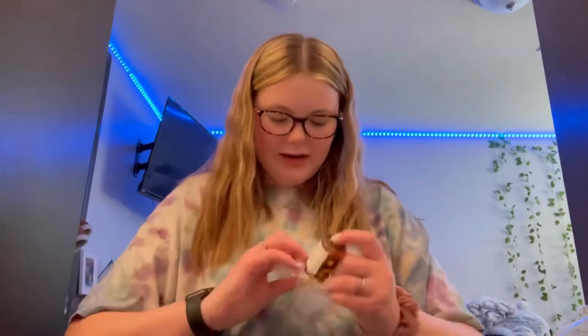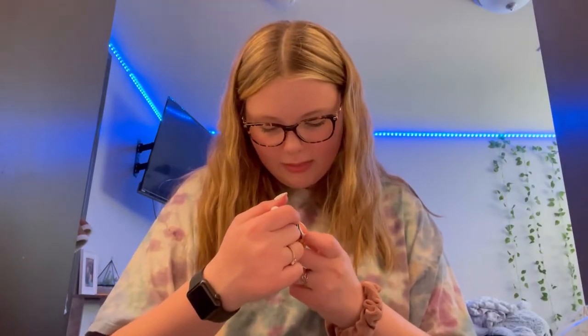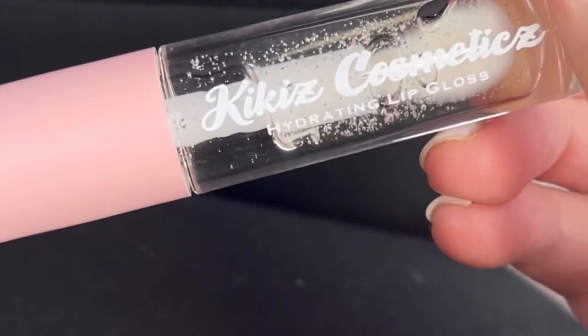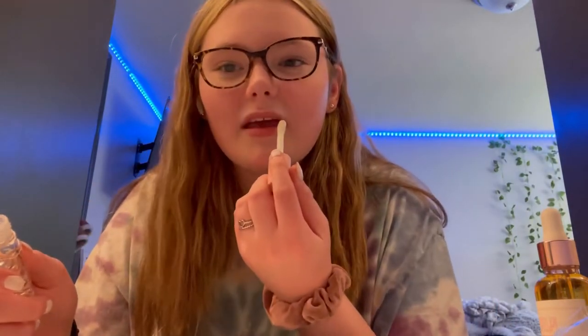I got this product for the face — I'm not quite sure if it's meant for nighttime use or daily use. Then there's the hydrating lip gloss, and I'm so excited! I've been watching all her TikToks and I really wanted to try it.